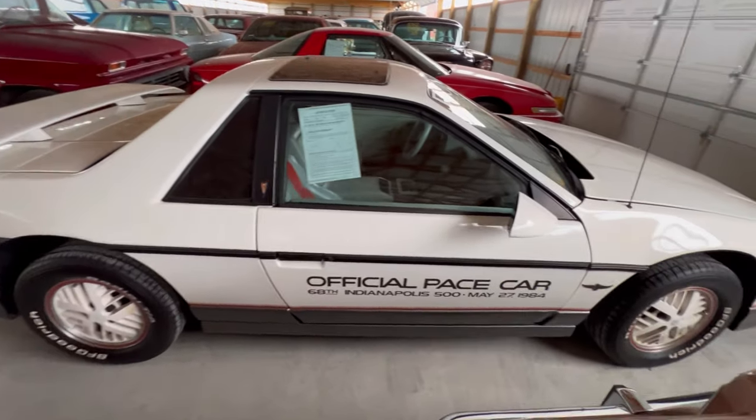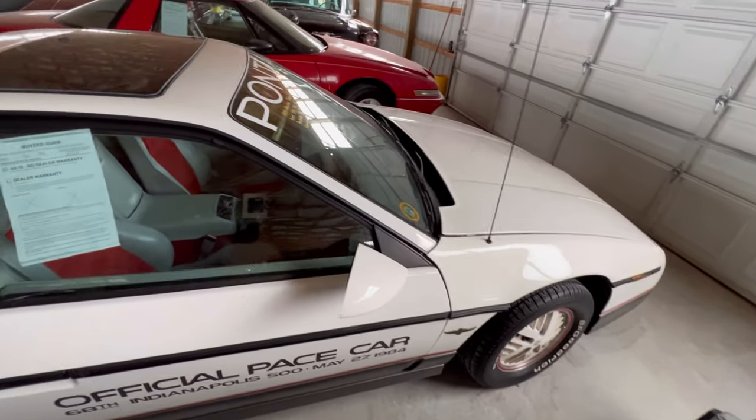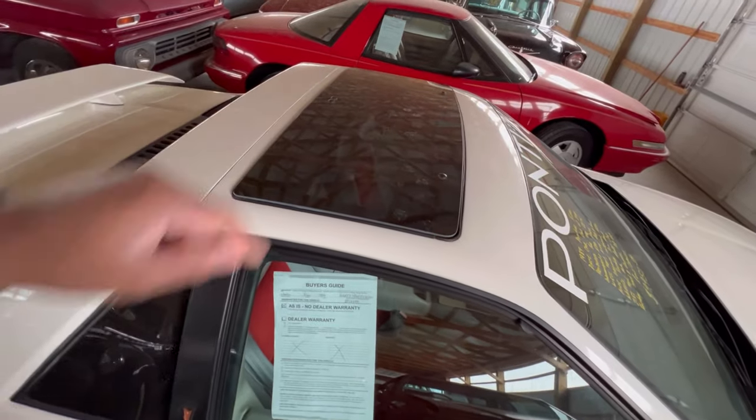Actually this car is pretty solid. I'm not finding anything standing out that's wrong with it as we look at this. It's got a pop-top sunroof.